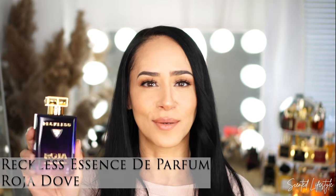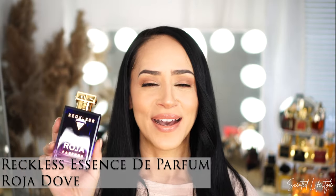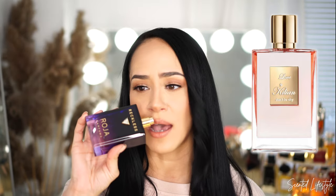Fragrance number two is for going shopping, meeting up with the girls, going for brunch. It's getting warmer, you want something sweet and feminine but not a bomb — something fun and flirty. The one I'm referring to is Reckless by Roja Parfum. I absolutely love these bottles, especially the way they look on camera. This is your orange blossom, neroli type fragrance, very much à la Love Don't Be Shy.